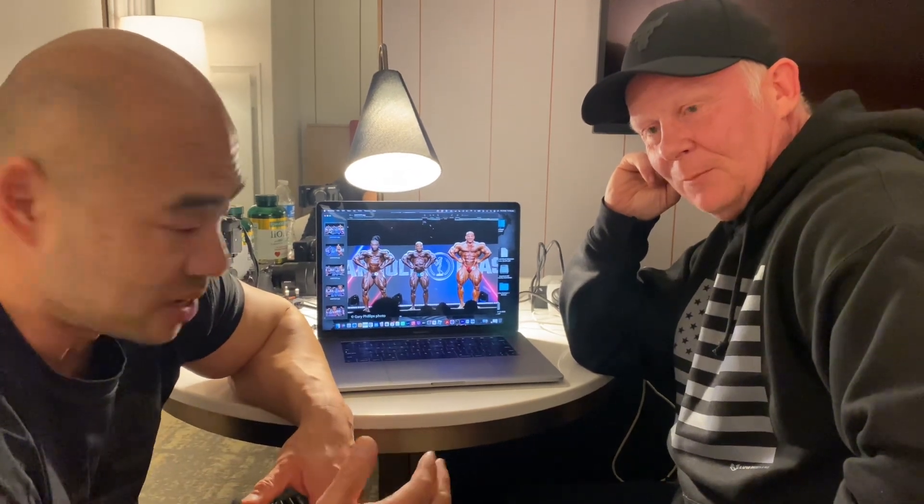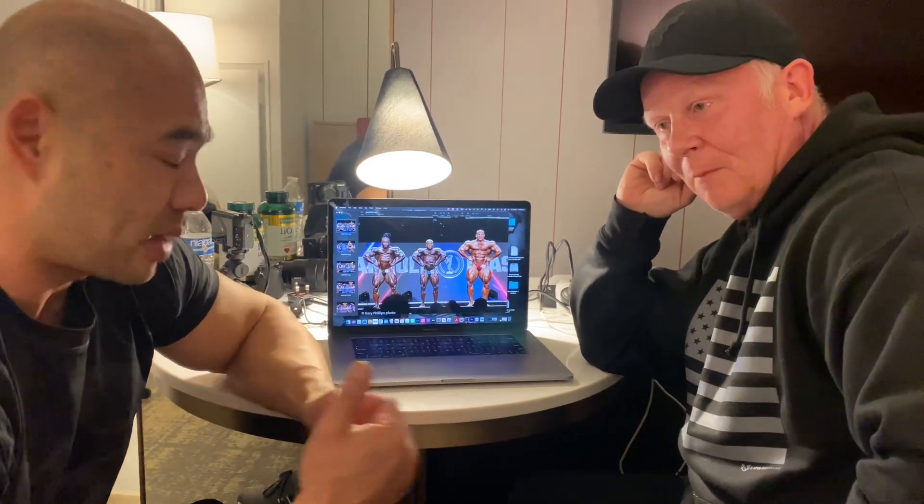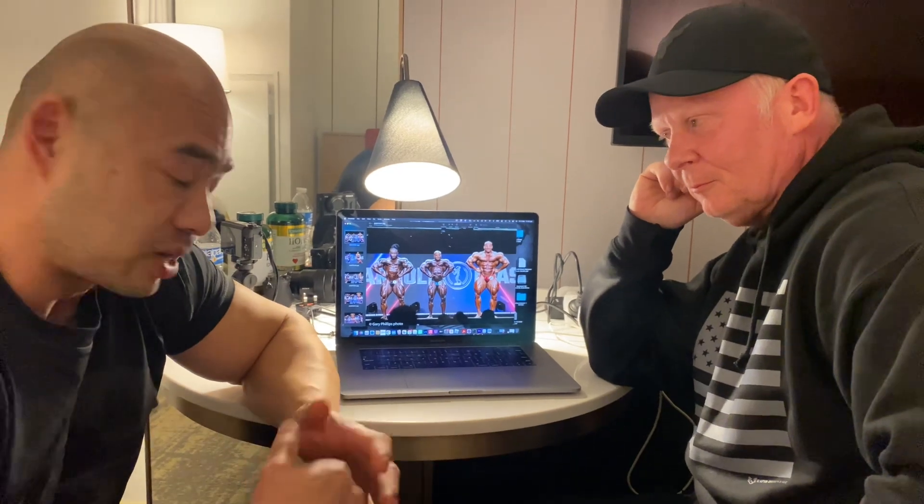We've just come back from the Arnold Classic pre-judging and we've got some exclusive photos for you. Gary was the official photographer for the Arnold Classic so he had one of the best seats in the house and seen these competitors up close and personal. We're going to talk about our top six and what we thought about each competitor.